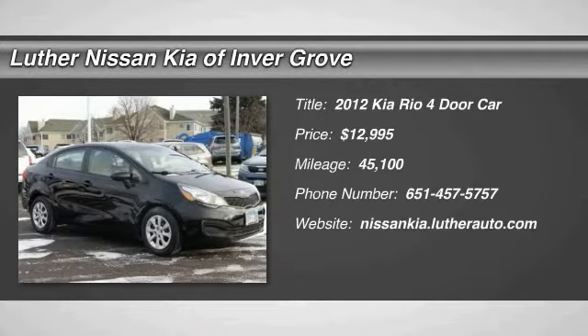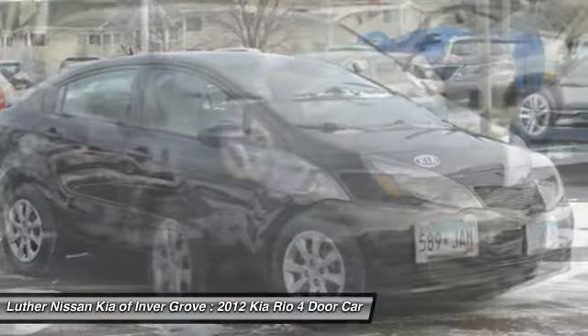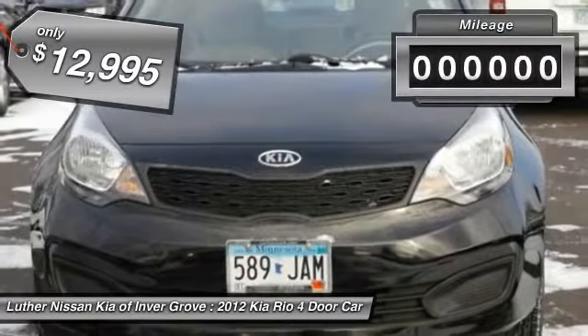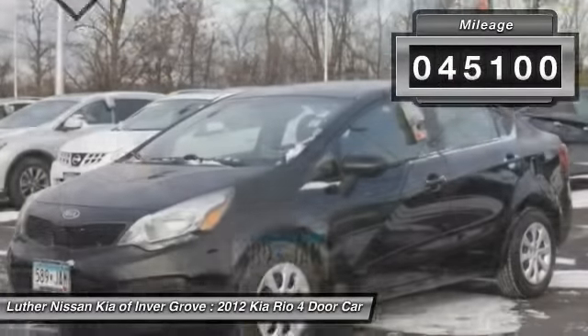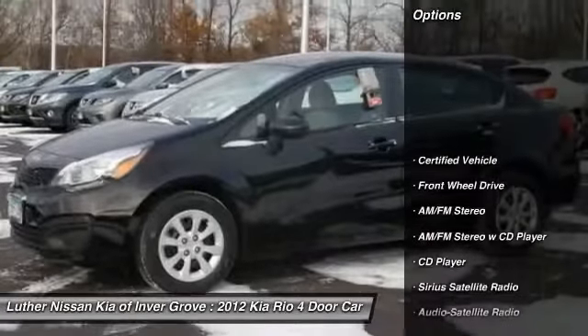2012 Kia Rio. The Rio delivers sprightly performance, great fuel economy, and agile handling, all in a stylish package, and is priced below $15,000. This vehicle has less than 50,000 miles.